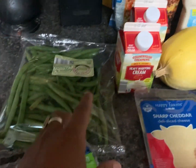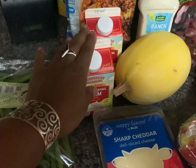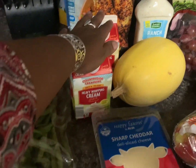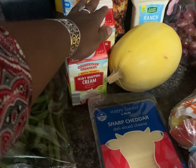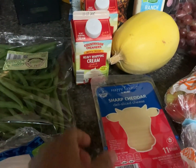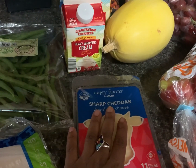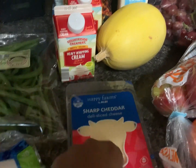Heavy cream — I got two. I usually use one for cooking and one in my coffee for the week. They were $2.09; they've increased in price over the last couple months. Sharp cheddar cheese — we are out of sliced cheese and we'll use some for our hamburgers. That was $1.79.